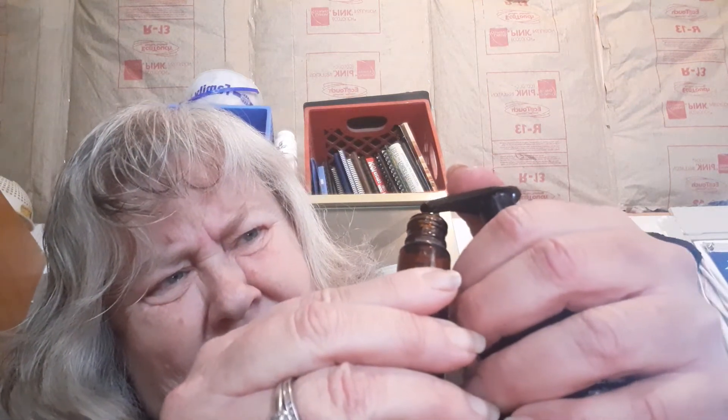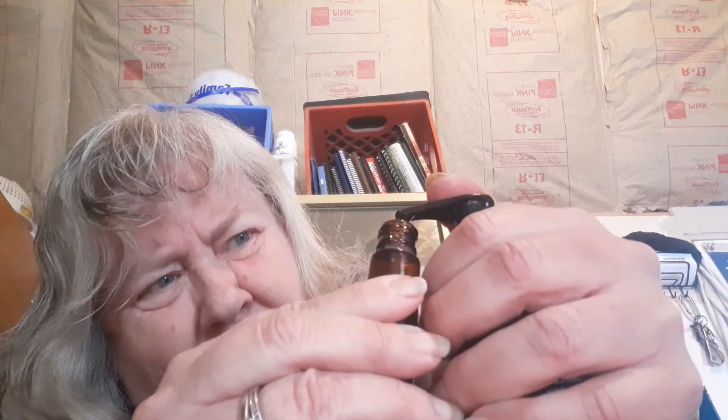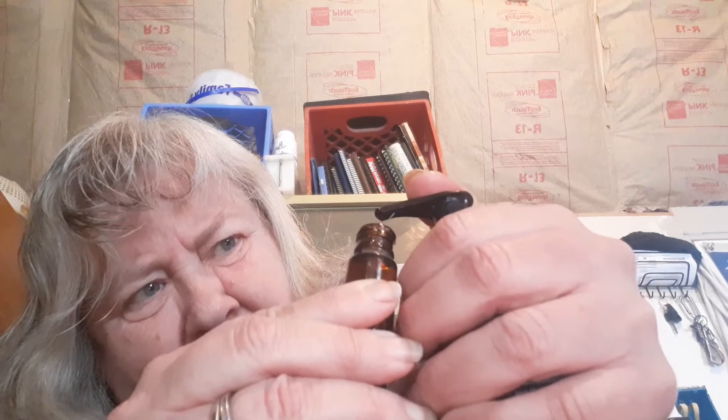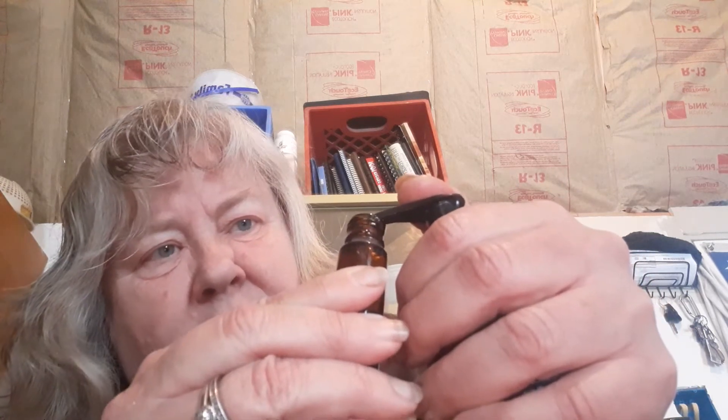I used ten drops Geranium, eight drops Helichrysum, six drops Lavender, and four drops Patchouli — twenty-eight drops total. I'll try to pump in about twenty-eight drops of V6. I pumped some in and mixed it up, put my roller on, made sure it snapped in place. Mix it up and it's ready to rub on your scars.